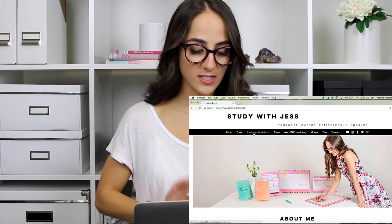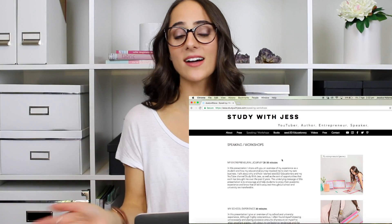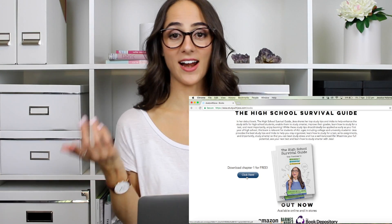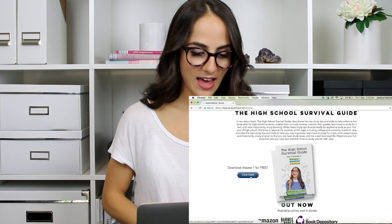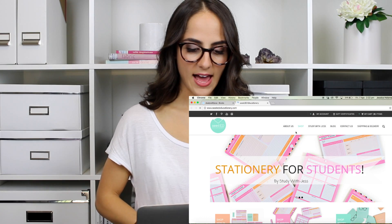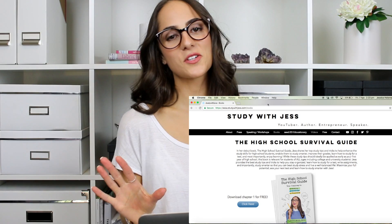Just taking me through the tabs up the top — under speaking and workshops, I actually made another page with a summary of all the presentations I give at schools. There's a dedicated page all about the High School Survival Guide, which is my study skills book — I will leave a link to that down below. And you can actually download a free chapter — if you guys don't have a copy and you want a little sneak peek, head to studywithjess.com and you can get chapter one for free. There's also a link straight to my stationery line and my YouTube channel as well, so you can check all that out.